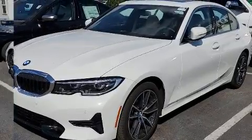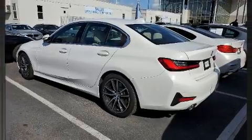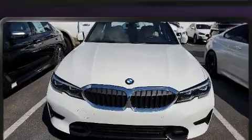All of the premium features expected of a BMW are offered, including power front seats, automatic temperature control, and a power moonroof that opens up the cabin to the natural environment.